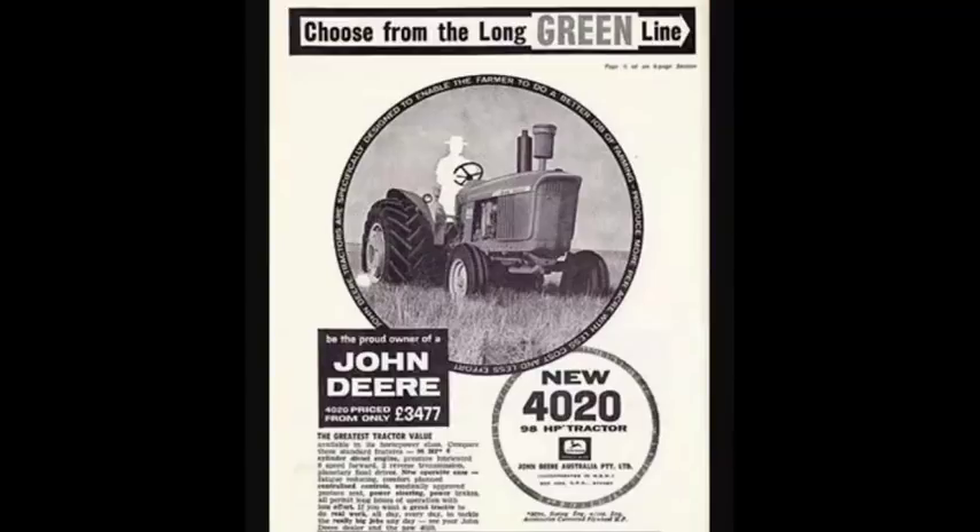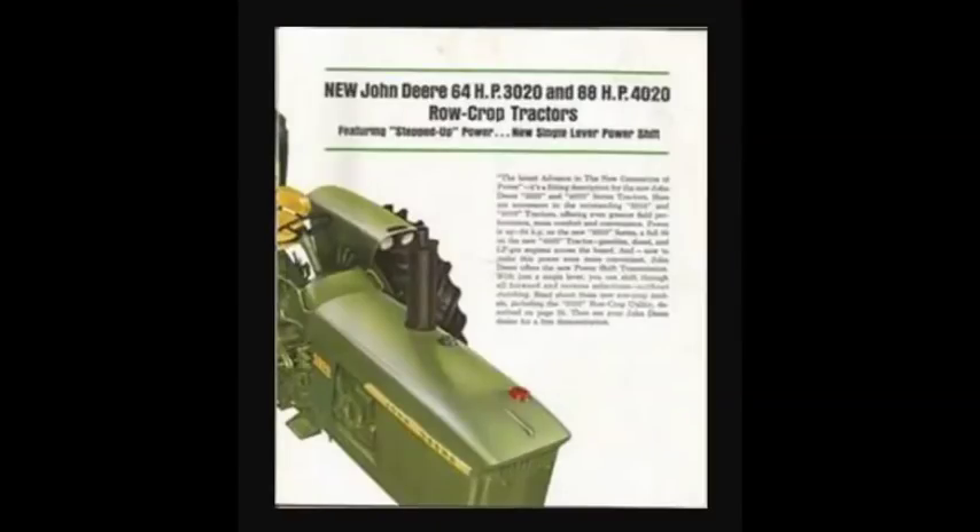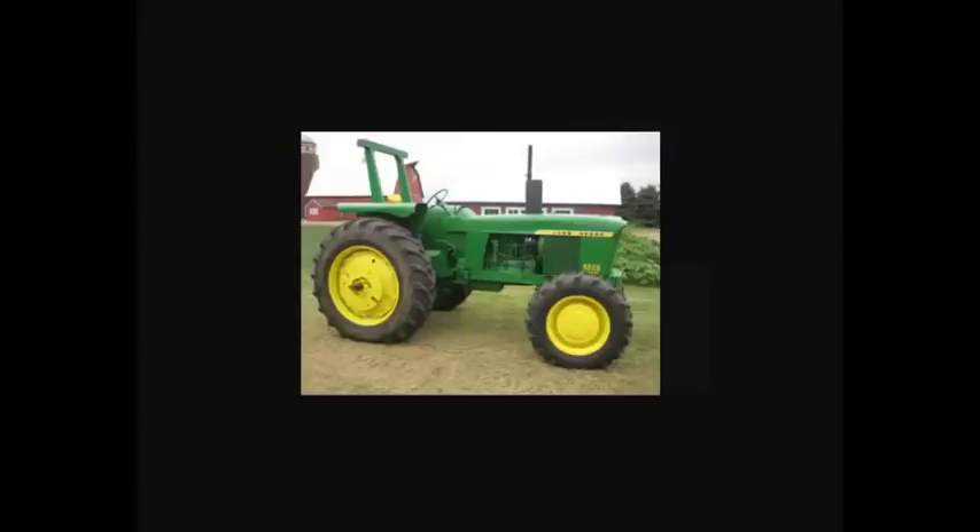It seems like the reason it sold so highly was that it was in that prime just-about-100-horsepower range, and it was produced for nearly 10 years. So it was a very versatile tractor, and it came with a lot of variations — there was hydraulic front wheel drive, like modern day front wheel assist.